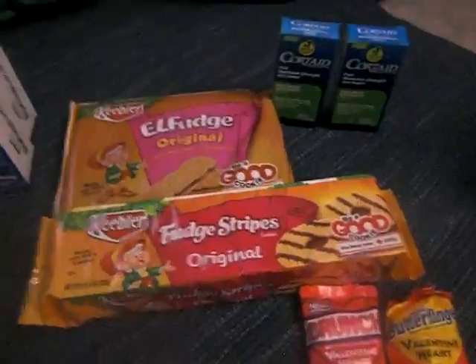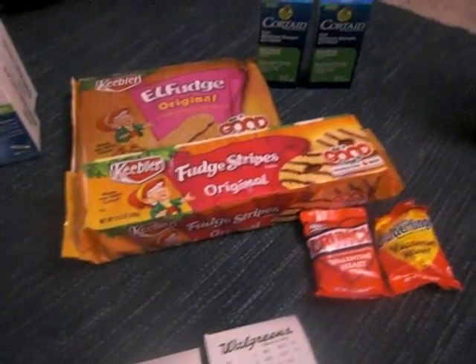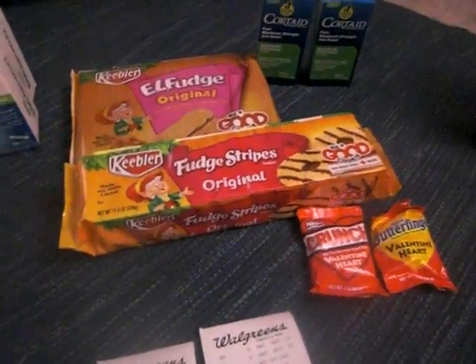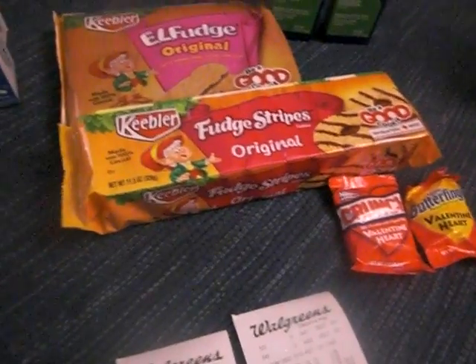This is the first haul. These Keebler cookies — a lot of people already know about this deal and did it a couple weeks ago, but I'm doing mine now. The Keeblers are on sale. I believe it's two for five. Let me get my magazine — the Keebler stuff is two for five.